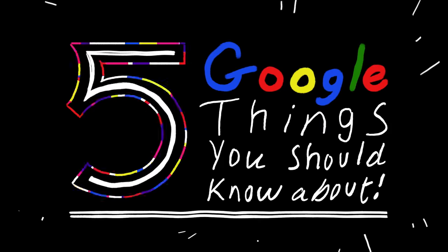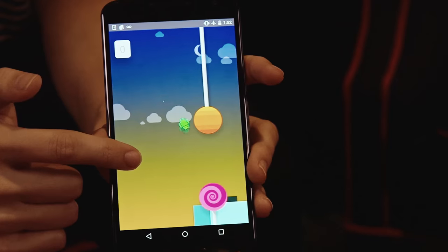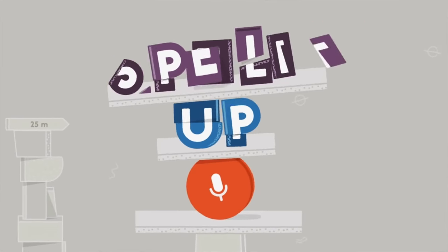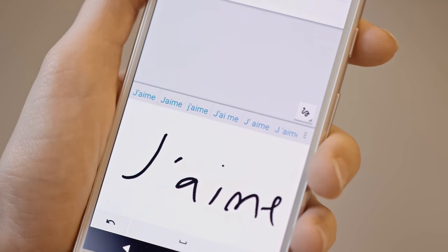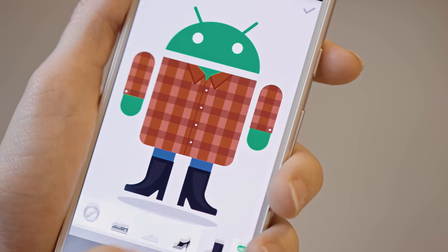Speaking of new, today's video is the first in a new series I want to make called Five Google Things You Should Know About. I've worked at Google for a while, and I've seen a bunch of different apps, experiments, Easter eggs, and little product hacks that Google's released — a lot of them really useful or really fun. I share them with my friends all the time, and now I want to share them with you, my video friends, five things at a time around a specific theme.